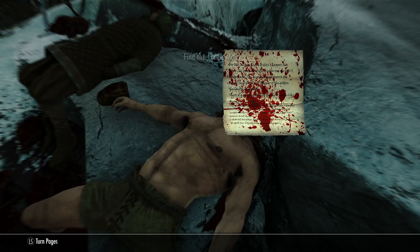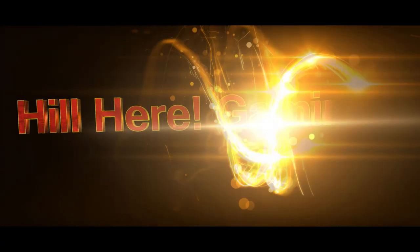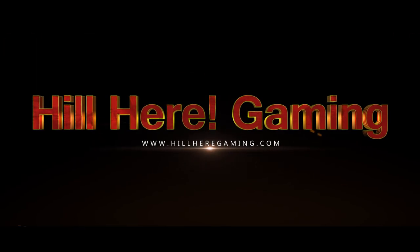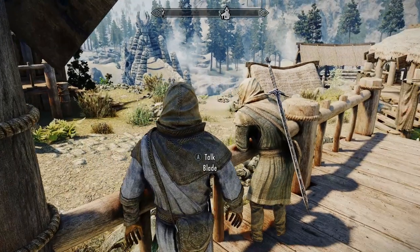A blood-soaked note — oh my god, can I read this through all the blood? Hey, Hill Hill here gaming. All right, Blade.